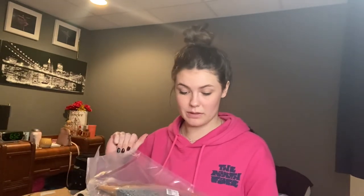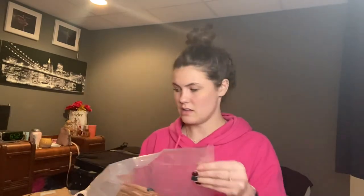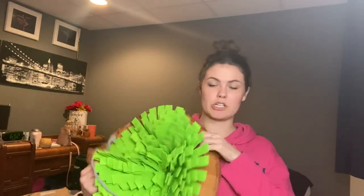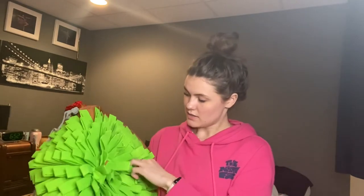Next we're going to open another smaller package. This is another one of Millie's presents — it is a slow feeding mat. You disperse the food throughout it so she has to kind of dig for it.